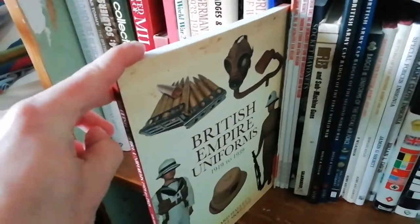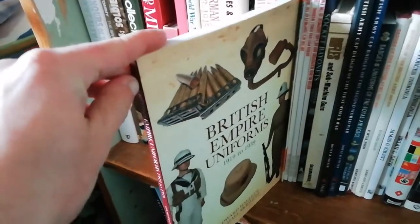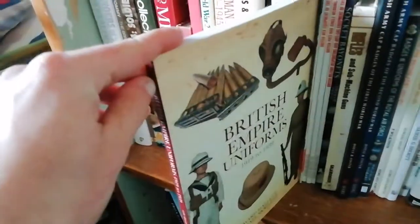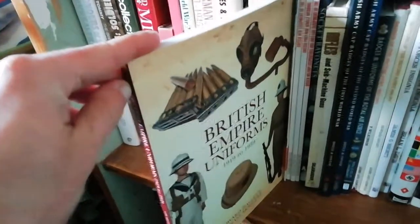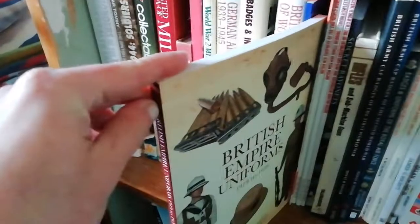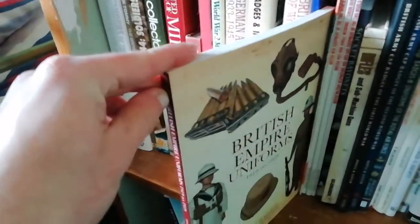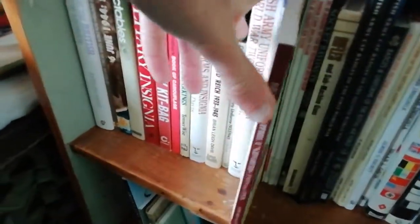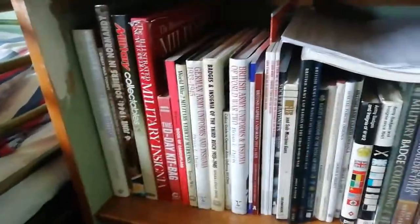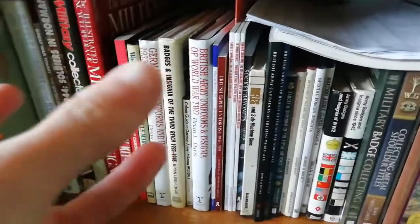This is quite a good book you probably haven't heard of — it covers British Empire uniforms and equipment used by British colonial troops during the interwar period, 1919 to 1939, when they went back to policing the empire in places like China, South Africa, India, and Shanghai.